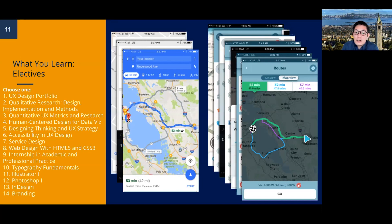The Internship and Academic and Professional Practice program is from a different department. You'll learn through interactive lectures and guided activities about effective resumes, cover letters, job coaching, and interview tips to help you land that first job. Electives ten through thirteen — typography fundamentals, Illustrator, Photoshop, and InDesign — are part of our graphic design workstream but are very beneficial as a refresher or to further your skill sets if you want to be a more robust UX designer.